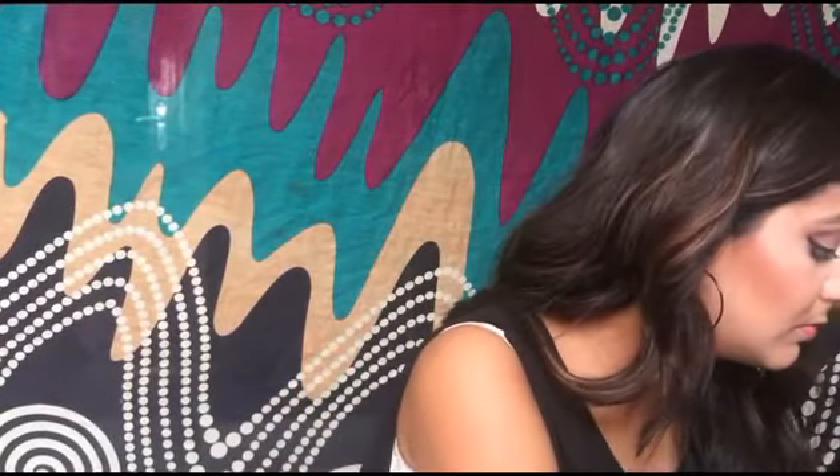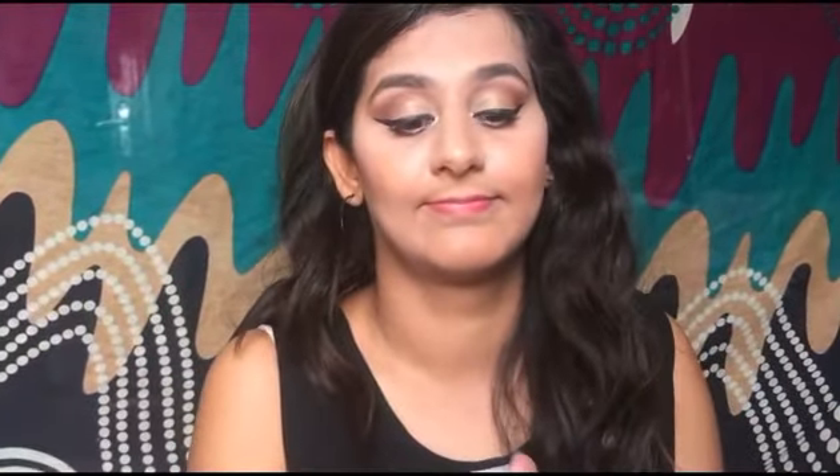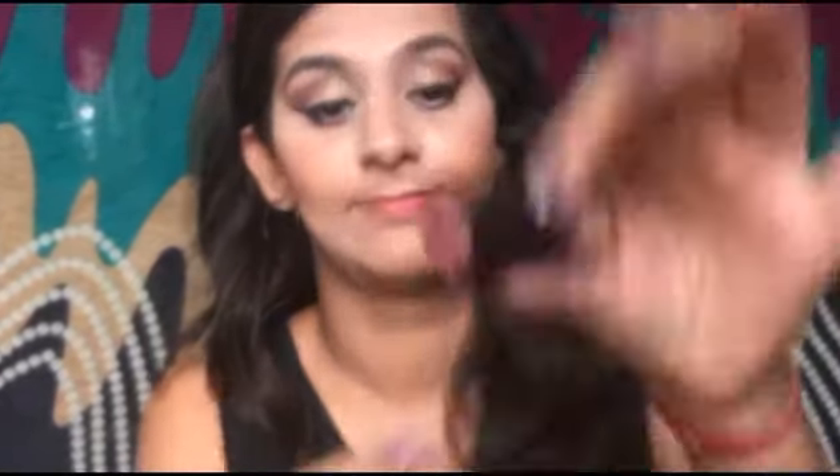I'm checking that my wings look good, and now I'm taking a lip color from Maybelline — the Madly Magenta shade. You'll find the exact shade in the description box. It's a really beautiful color that will take this look from simple to edgy. And that's the final look!